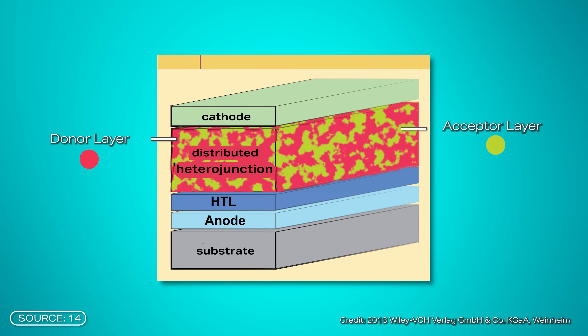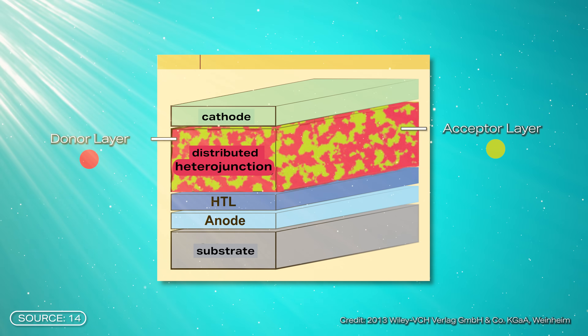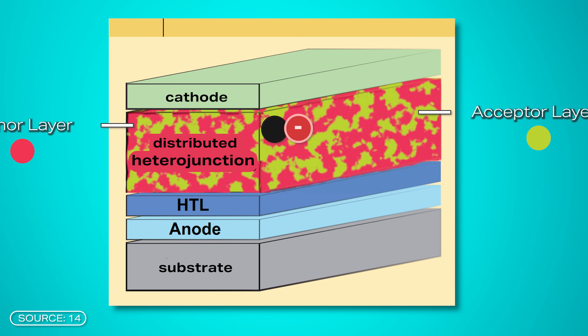Organic solar cells don't have this advantage and the process works differently. They have a donor layer and an acceptor layer chosen to complement each other. The donor releases electrons while the acceptor absorbs them. When light hits the cell, energy is absorbed, creating bound pairs of electrons and so-called holes called excitons. The holes represent the absence of electrons and are positively charged. At the interface between the donor and acceptor, electrons are captured by the acceptor while the holes remain in the donor, separating the charges.